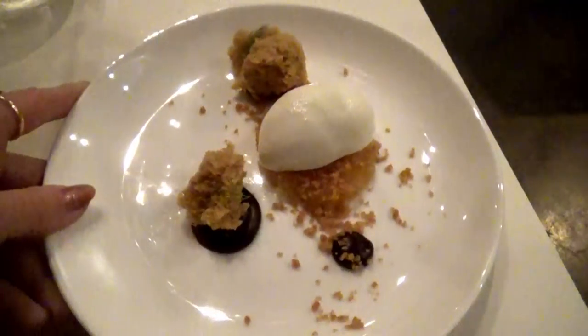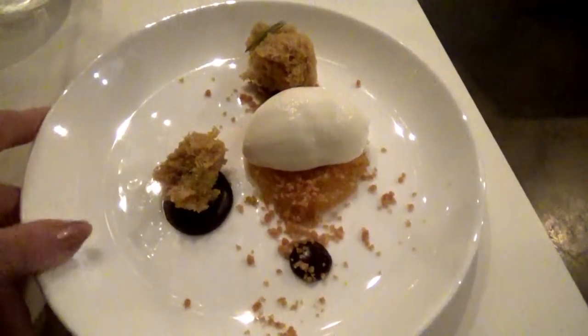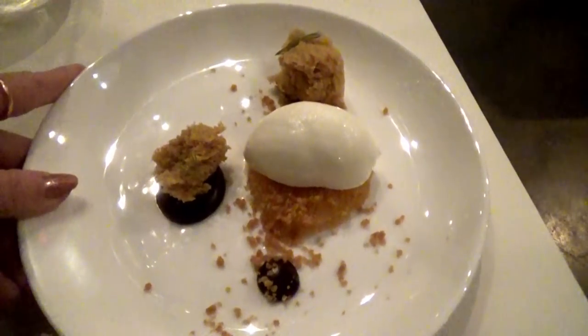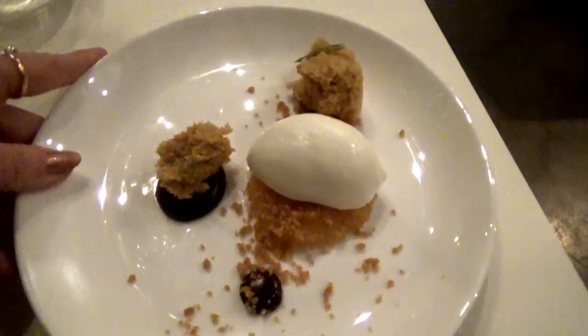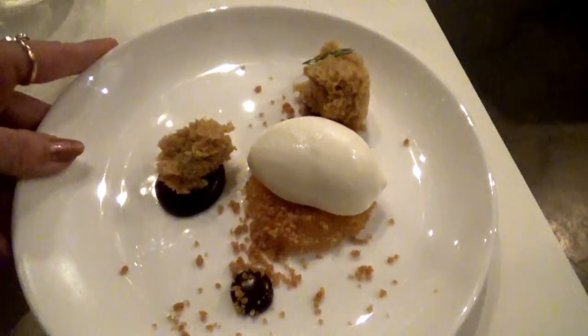Finally they brought out the last course, which was the dessert course, and this was by far the best thing in the entire dinner. This was pineapple with a caramel sauce, creme fraiche which is a lot like ice cream, and strangely enough they topped it with some dill — but it was actually a really good combination. My husband and I joked to each other that all of the courses should have been dessert.